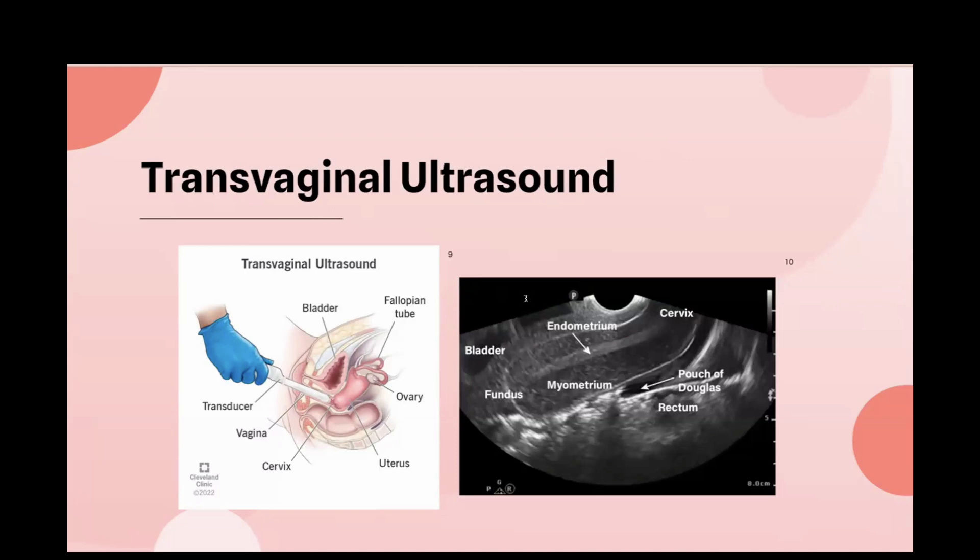First, put gel on the probe and then cover it with the glove or condom, ensuring no air pockets to improve imaging quality. Then apply more gel on the outside and gently insert the probe into the vagina with the indicator pointing upward. This gives you a longitudinal view of the uterus, where you can see the endometrial stripe, cervix, myometrium, and fundus. Fanning the probe medially and laterally allows you to visualize the entire uterus in this sagittal view, which is important for detecting fibroids.